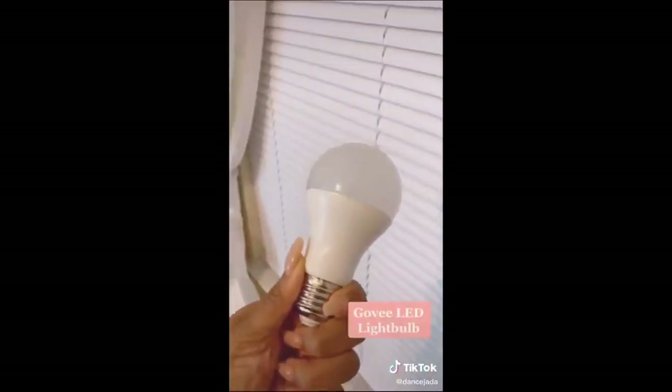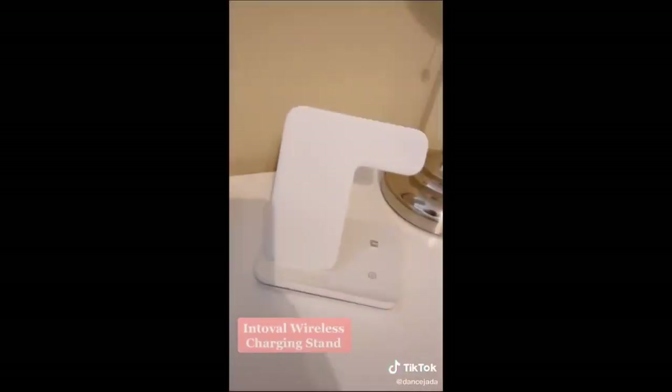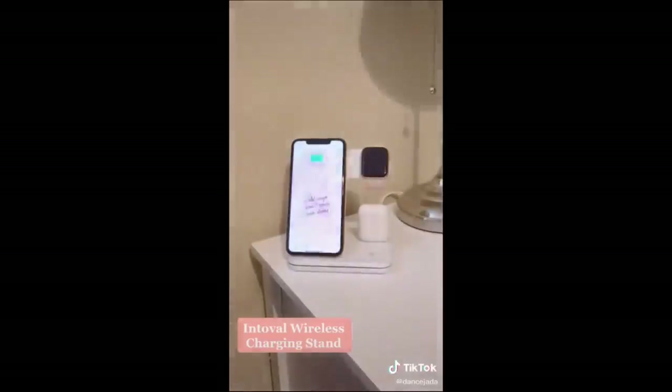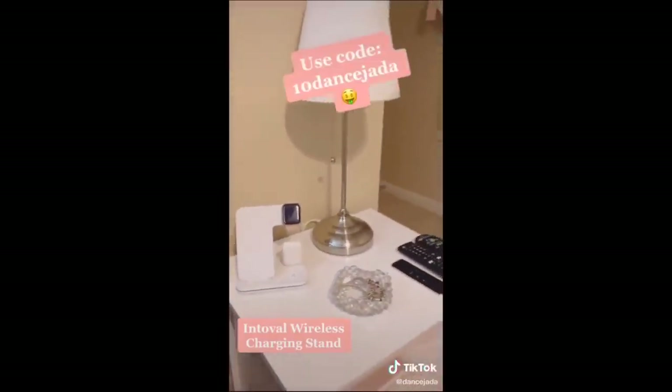If you're not a fan of strips, this is an LED light bulb — it connects to an app, pretty self-explanatory. Last is my favorite wireless charging stand: it charges your Apple Watch, your AirPods, and your phone. This was definitely my favorite purchase — if you want to get one, make sure to use this code for money off.